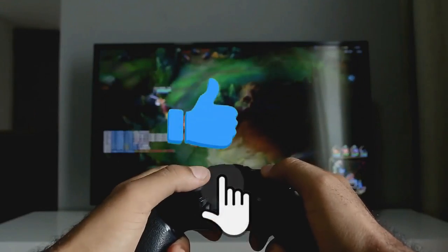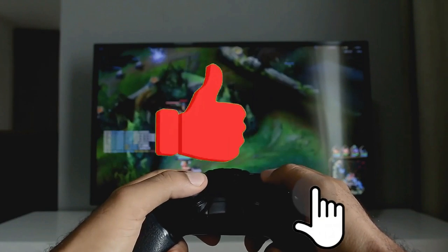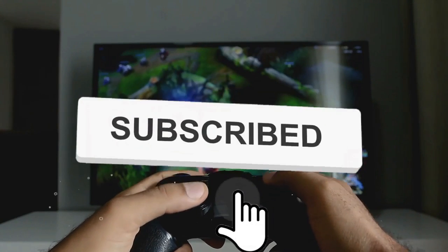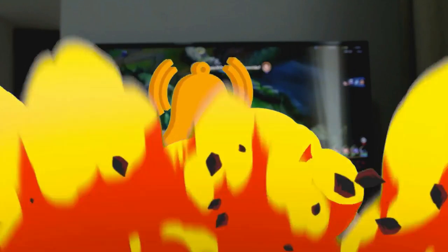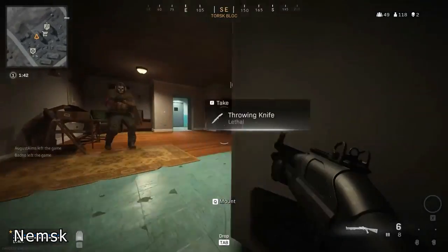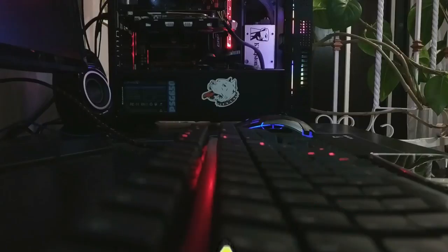Before we dive in any further, take some time to hit that like button to show your support, subscribe, and smash that notification bell. That way you never miss out on future uploads. Do you think pre-built PCs have gotten better over time? Sound off in the comment section below. Without further ado, let's get into it.